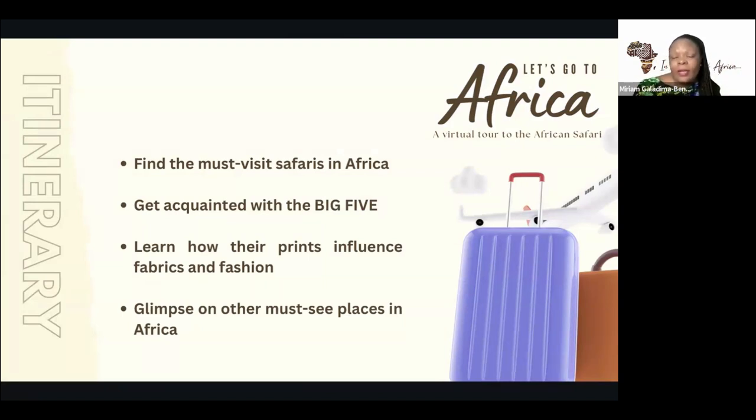Today we're going to get acquainted with the big five and also relate the cultural and traditional view of these animals — mostly why they're considered the big five, the place they have in the hierarchy of culture and tradition. Then we're going to learn how their prints influence fabrics and fashion. Animal prints are all the rage — there's no decade where animal prints don't feature hugely.